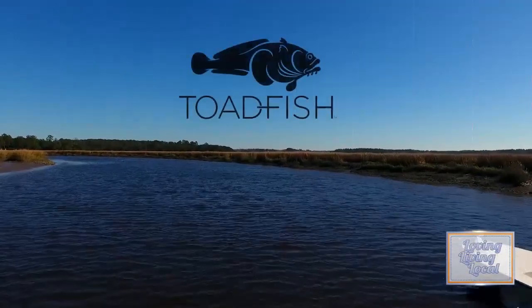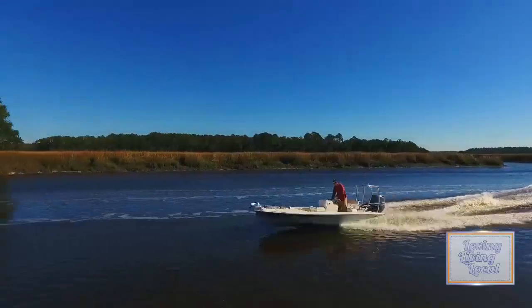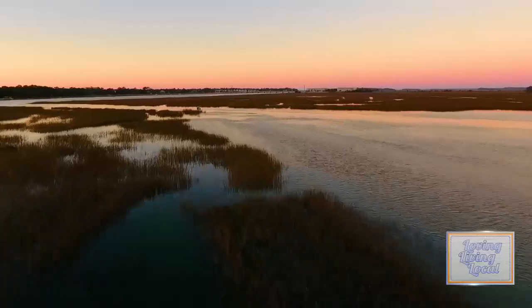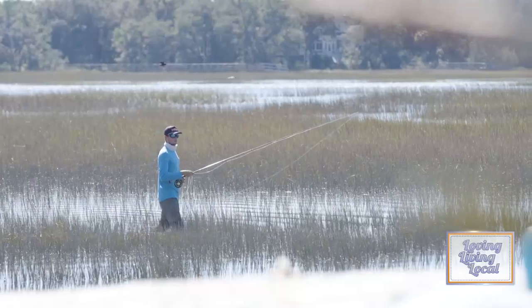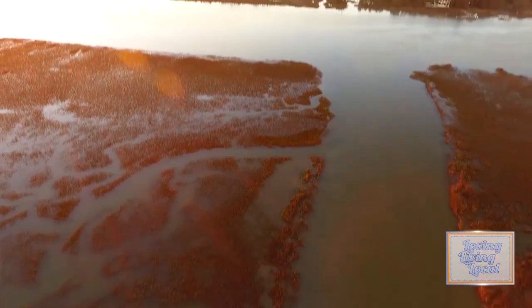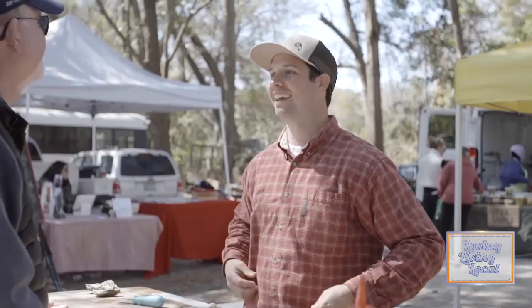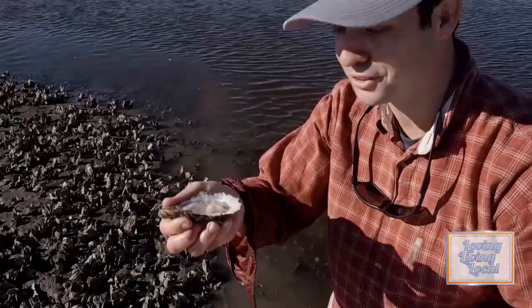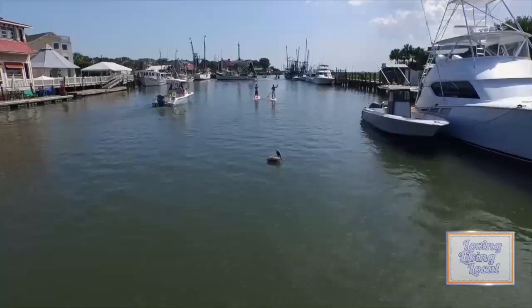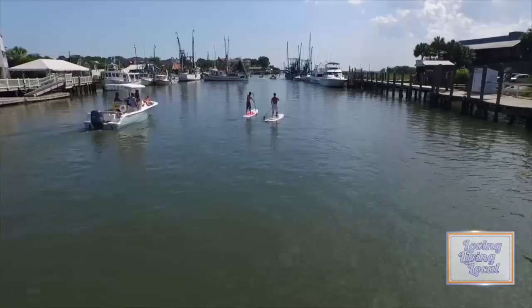Why do we love the coast? Some say it's in our blood; others say it's the endless possibilities the water gives. To these we say yes and more. For us it's almost spiritual — land touching water, humanity touching nature, and together building strong communities we all enjoy.